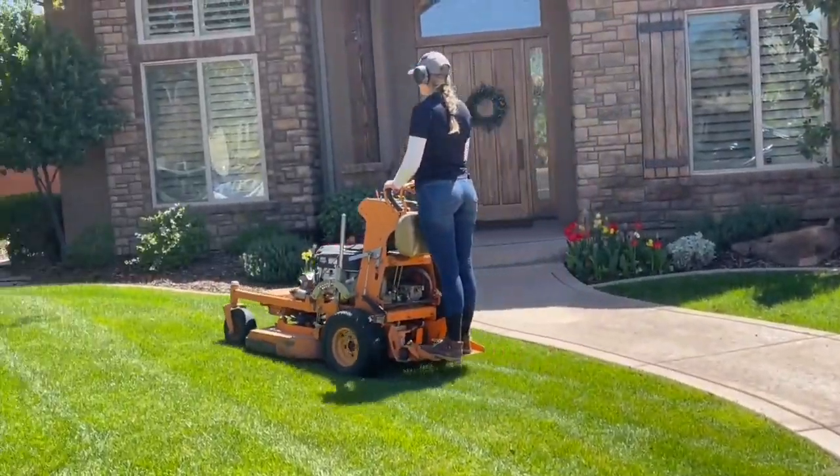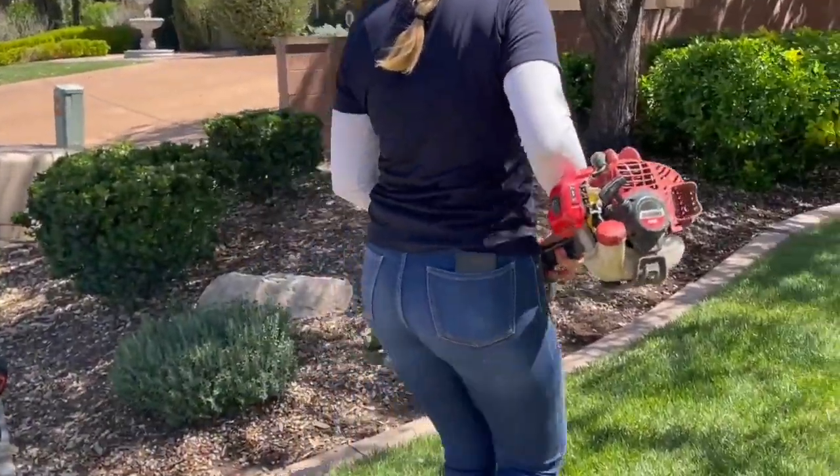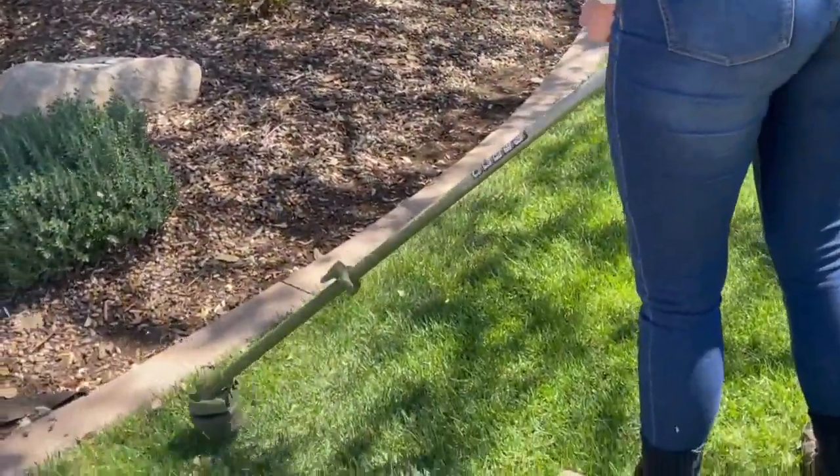Mulching can also boost the health of turf grass. Smith says if possible, use yard clippings to make mulch for the grass. Unless it's twiggy or branches, I recommend that you just put your lawnmower on mulch and mulch it in.